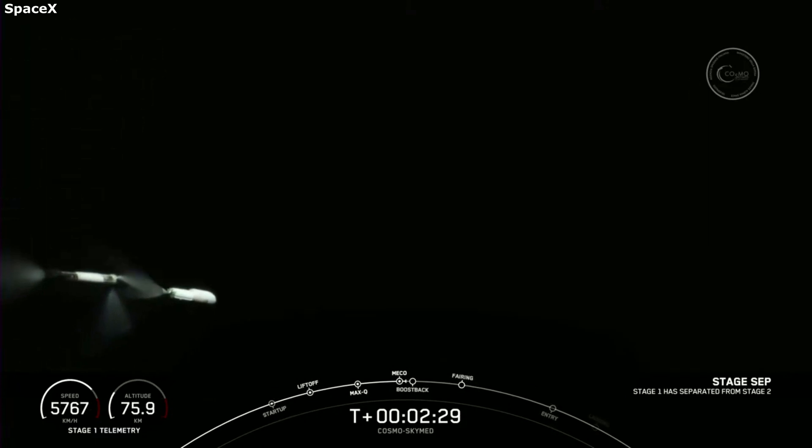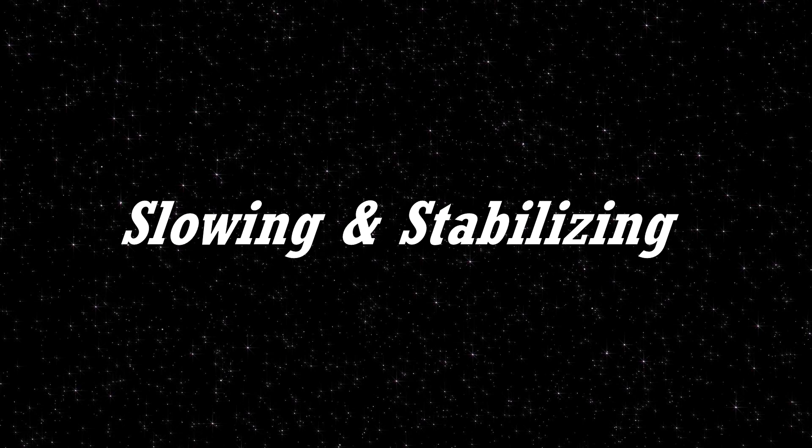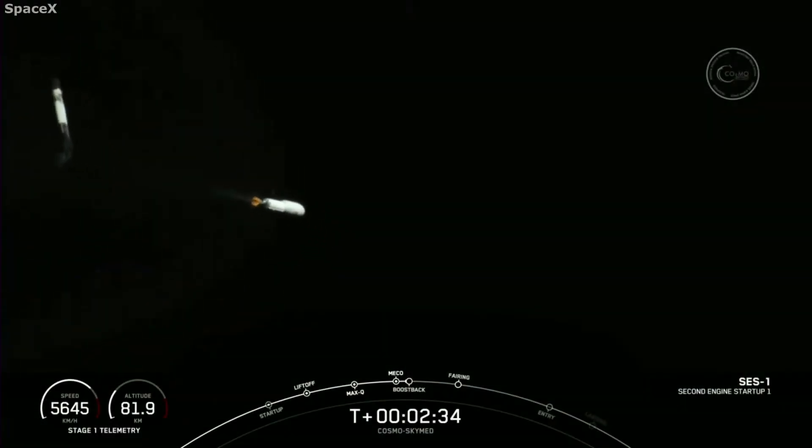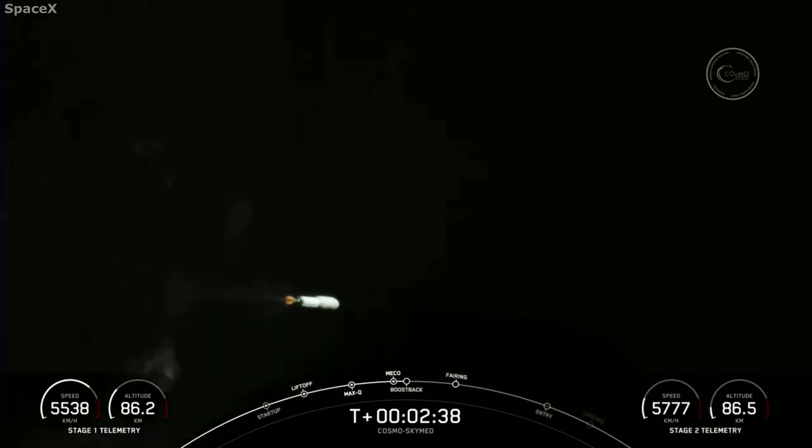It's also important to point out that other factors such as weather played a key role in the footage. If there was practically any cloud cover at all, none of these views would be possible with a ground camera, no matter how powerful. These are just some of the physical factors helping capture such unique footage. In addition to the camera location, magnification, and tracking, SpaceX did some additional things to improve the footage.